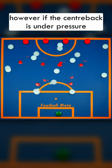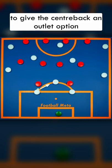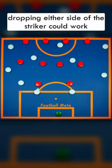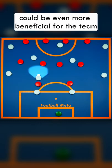However, if the centre back is under pressure, then the holding mid in this case should move towards the ball to give the centre back an outlet option. Dropping either side of the striker could work, but moving behind the striker and receiving the ball indirectly could be even more beneficial for the team.